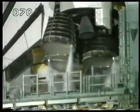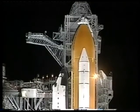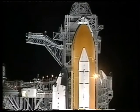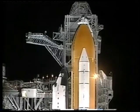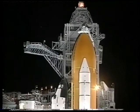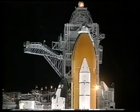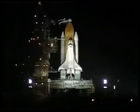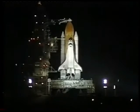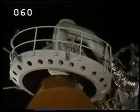This mission carries a crew of seven who will spend the next nine days in space, five of those days docked with the Mir space station. T-minus three minutes and counting. Tonight's launch should be visible to most of the southeastern coastal regions of the United States. We're standing by for the retraction of the gaseous oxygen vent hood away from the external tank, and it is being retracted at this time.